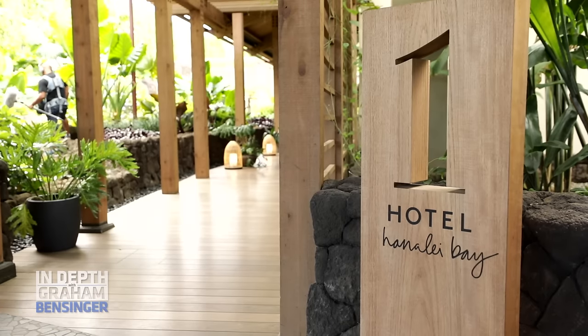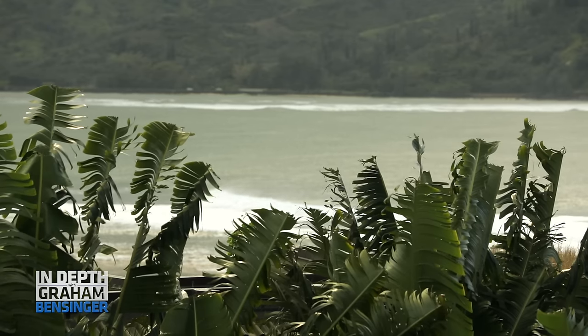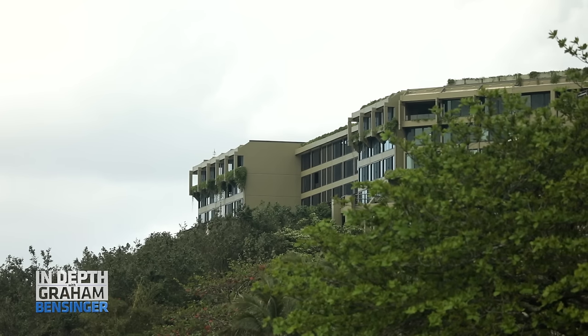Welcome to the One Hanalei Bay. We're in Kauai, an area called Princeville on the North Shore. We gutted this old hotel here — it was the St. Regis — but it felt like you'd landed in LaGuardia. It was like an airport terminal.